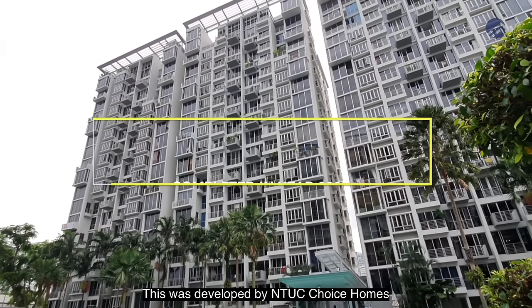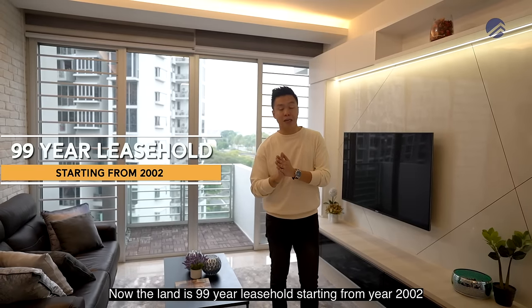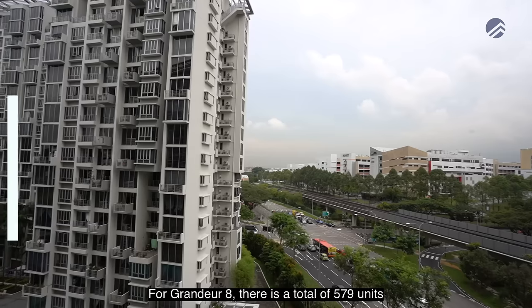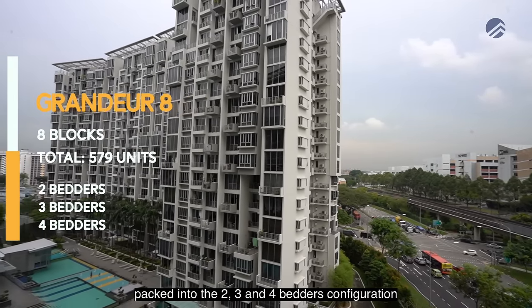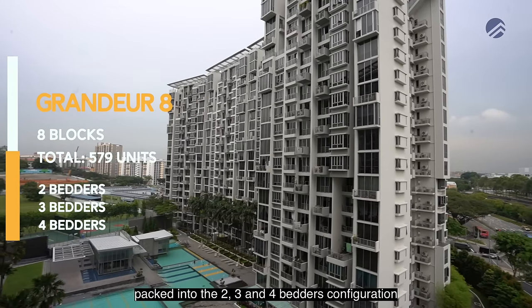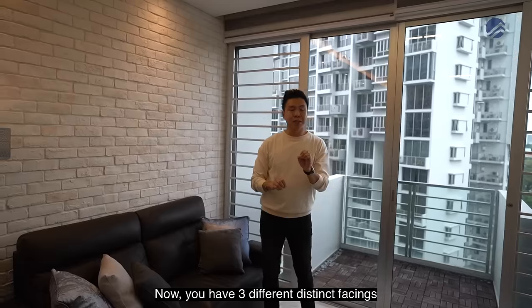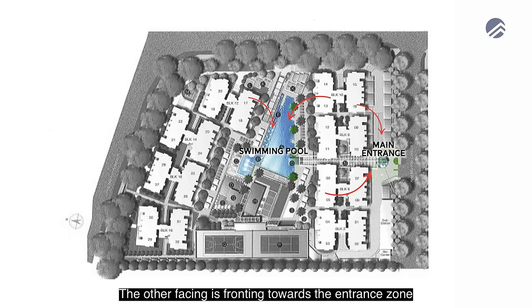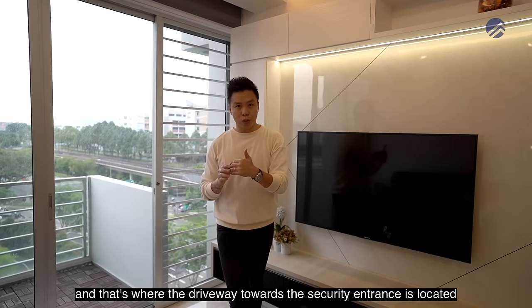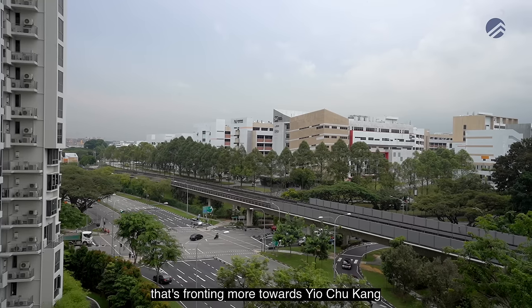Grandeur 8 was developed by NTUC Choice Home and completed in the year 2005. The land is 99-year leasehold starting from 2002, and there's a total of 579 units in 2, 3, and 4-bedroom configurations spread over 8 blocks. There are three distinct facings: towards the pool, towards the entrance driveway and security zone, or external-facing towards Yio Chu Kang.